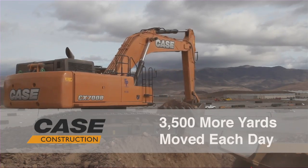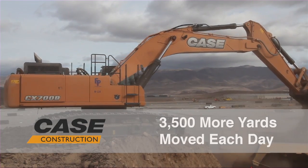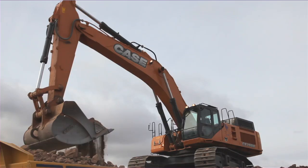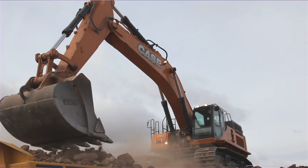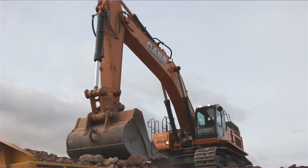We were moving right around 7,500 yards a day before the excavator showed up. It jumped us up to 11,000 yards a day and we didn't add any more trucks. We just added the machine, and just the machine itself decreased our load time to where we were moving a lot faster.